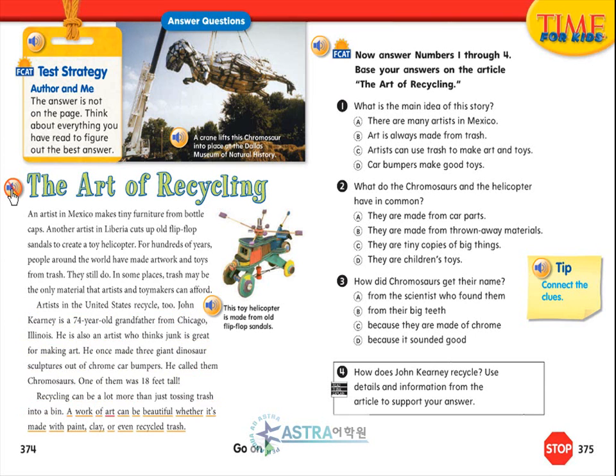A work of art can be beautiful, whether it's made with paint, clay, or even recycled trash. A crane lifts this chromosaur into place at the Dallas Museum of Natural History. Now answer numbers 1 through 4.